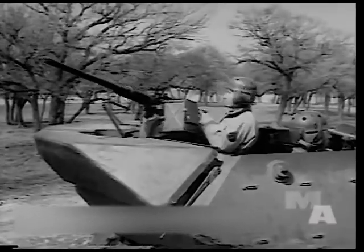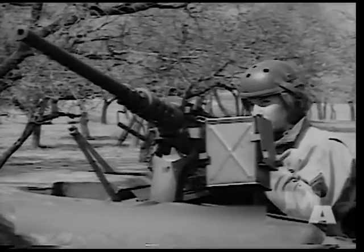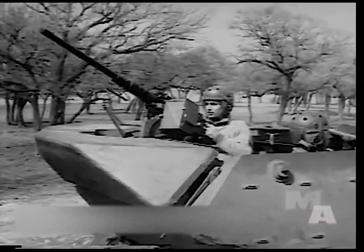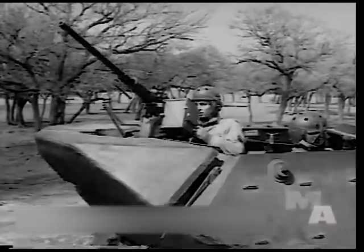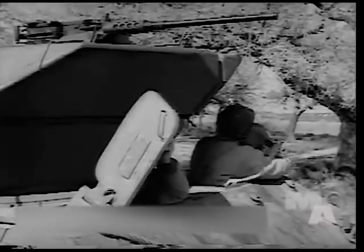Note the bustle-like effect below the .50 caliber gun — it's actually 3,200 pounds of counterbalance. Either of the gunners or the gun commander himself handles the .50 caliber under combat conditions. Ready to button up, driver and assistant close the hatches, and the cameraman follows them inside for a close-up study.